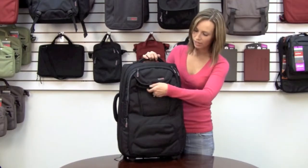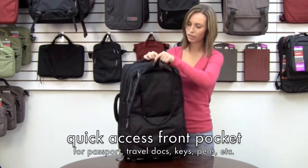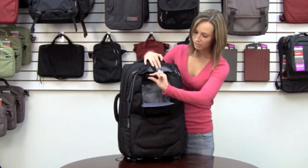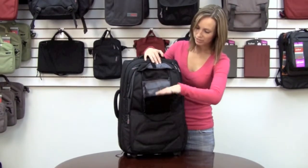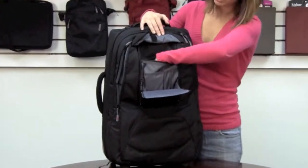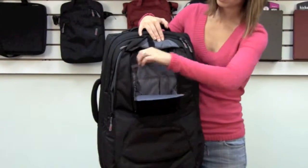Starting from the outside in, there's a one-handed zip pocket in the front with an organizational panel, a key clip, and a little space down here to stuff any other smaller items. There's also an extra zip pocket for easily accessible items from the front.